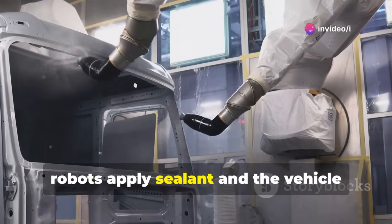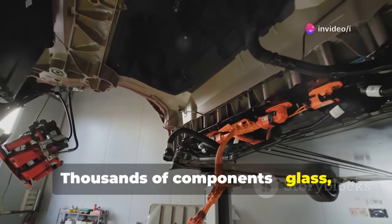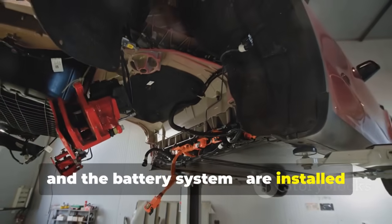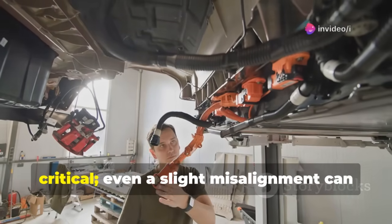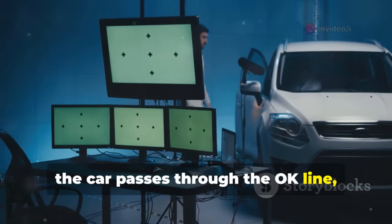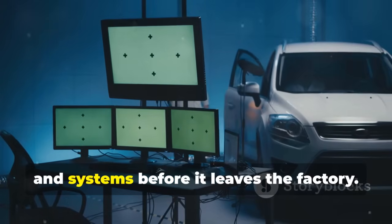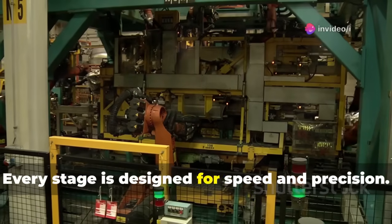After coating, robots apply sealant and the vehicle moves to final assembly. Thousands of components — glass, chassis parts, electronic modules, and the battery system — are installed with meticulous accuracy. The battery installation is especially critical; even a slight misalignment can impact performance. Finally, the car passes through the OK line — a rigorous static inspection of its appearance, electronics, and systems — before it leaves the factory. Every stage is designed for speed and precision.